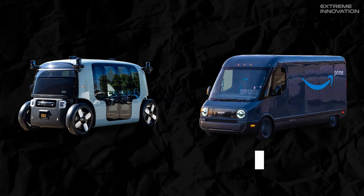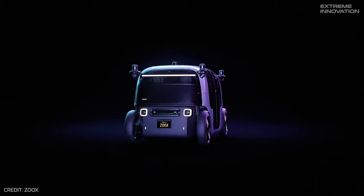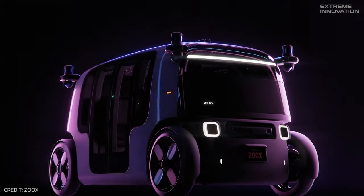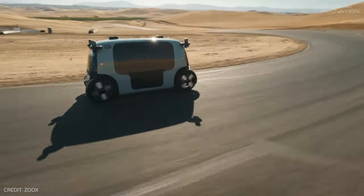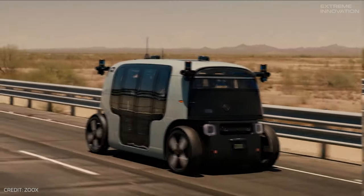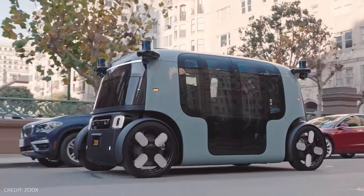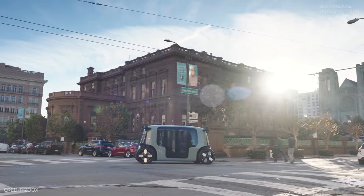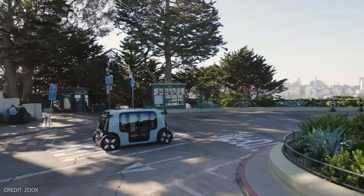The Zoox RoboTaxi boasts a design reminiscent of the Rivian Amazon delivery van, consistent with Amazon's design philosophy. Capable of accommodating up to four passengers, the RoboTaxi is equipped with LiDAR, radar, and cameras for essential autonomous navigation. Safety remains paramount, evidenced by a unique airbag design positioned between the dual passenger areas to ensure maximum protection.